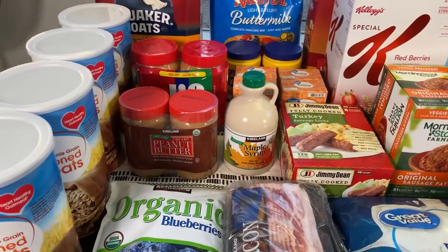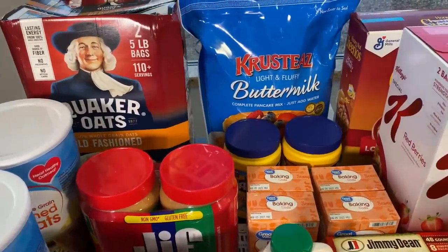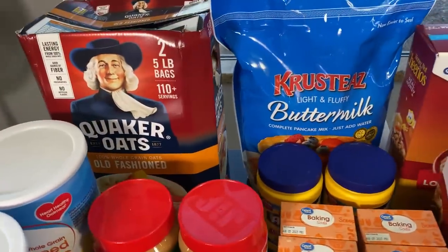These items are from Walmart and Costco. I do have one thing here, the brake bleeder, which is from Amazon. Let's start here on the left.